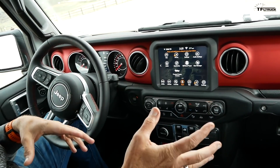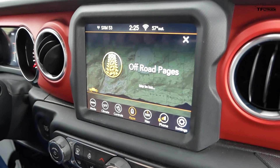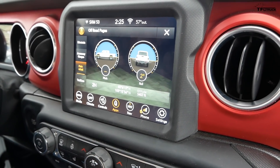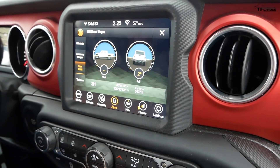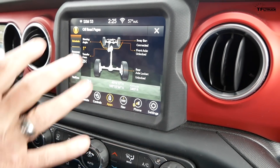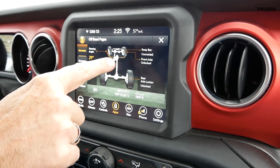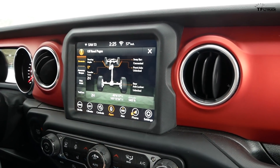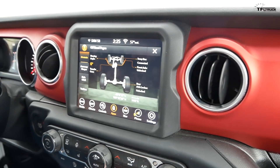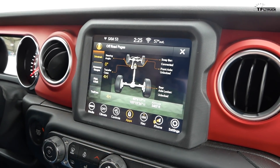Number six: check out these off-road pages. It shows a little Gladiator driving up and says 'never be lost.' You've got different cool options — let's start with the drivetrain display that shows the angle of your steering wheel. As I'm turning the wheel it changes. If I engage the lockers it would show that — the rear locker is locked. You can put it into four-high and see it lock the center differential, showing you the state of the drivetrain.